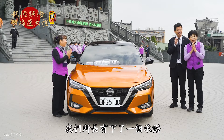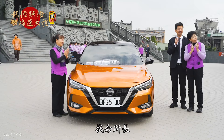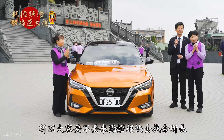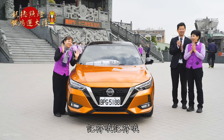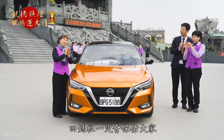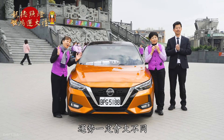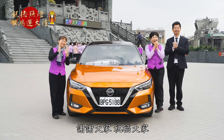大家有知道嗎？我們所長下了一個承諾，只要我們的好朋友們去他那邊看車找余所長，他就會送一個非常棒的保溫杯，很有質感喔！所以大家要不要來點燈？要不要去找余所長？一定要的！記得喔，我們虎年行大運，運勢一定會大不同。祝福大家好運連連，謝謝大家！